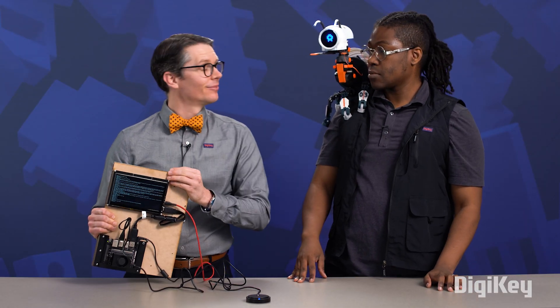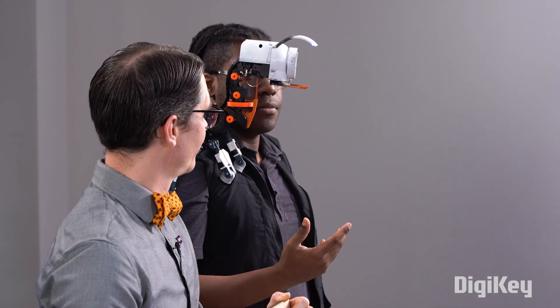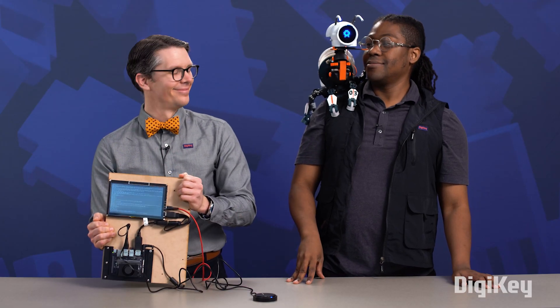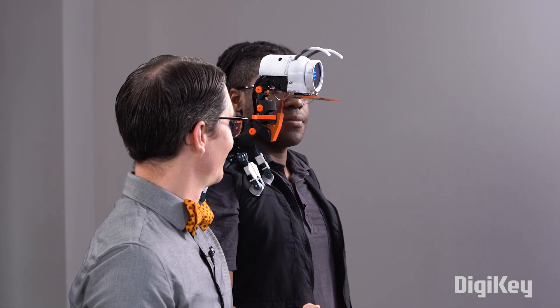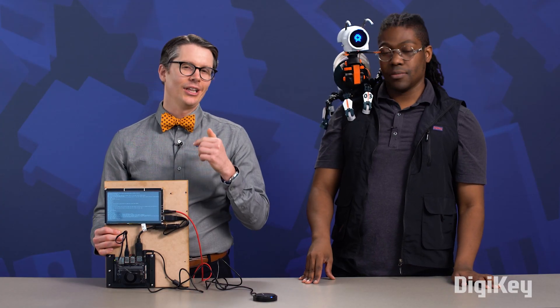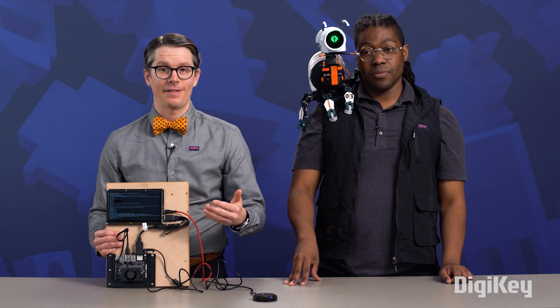So can you give us a demonstration? Sure. Hey Digit, who is Jay? He is a maker and robotics visionary who created me, Digit, as his robotic companion. As you can see, the LLM takes a little bit of time because we are running it locally on this small device — something like ChatGPT would be a lot faster, but we can do this without an internet connection.